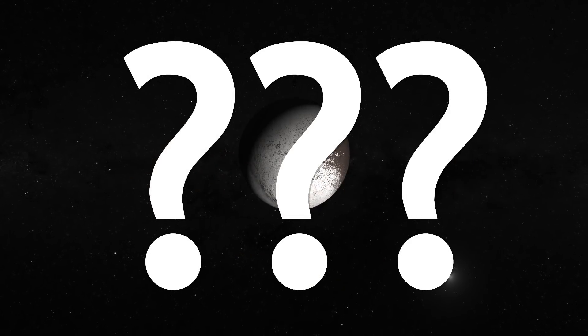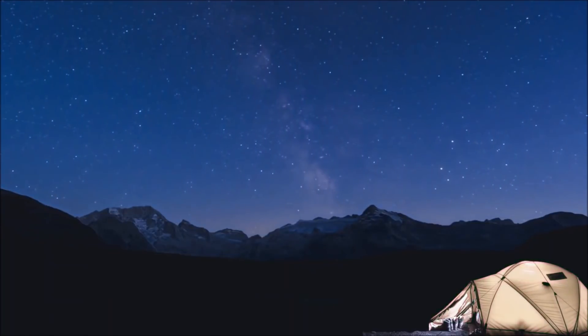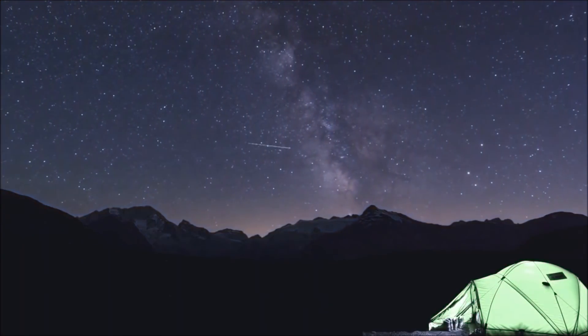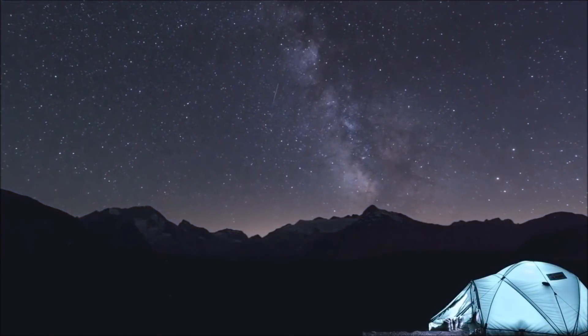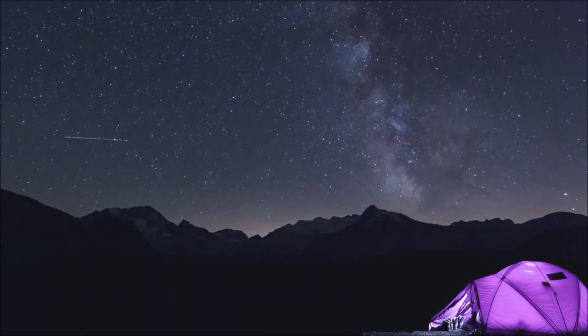So, what do you think about the strangest moon of our solar system, Iapetus? Let us know what you think in the comment section below, and don't forget to like the video and subscribe to the channel — it encourages us to keep making high-quality content for you!